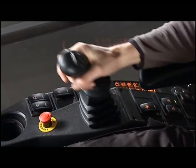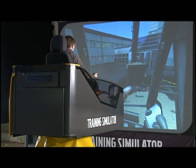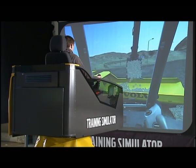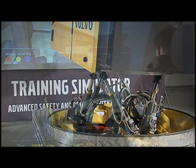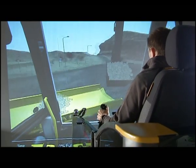With the Volvo Advanced Training Simulator, operators can practice realistic excavator jobs in a safe environment. A Volvo excavator cab is mounted on a motion platform, and projection equipment is placed in front of the cab to simulate reality in the training.